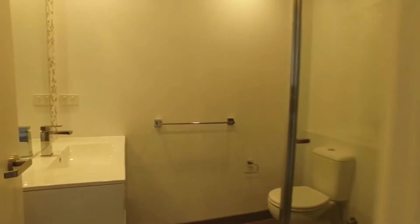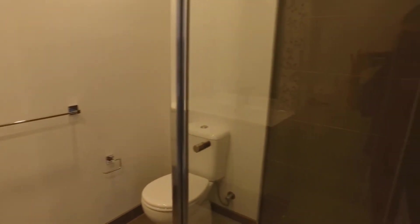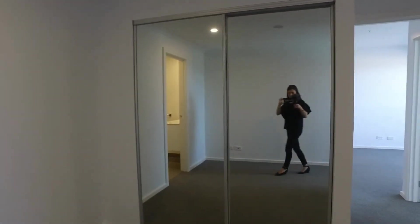Just moving into the bathroom. Moving along now into the master bedroom — plenty of storage with a walkthrough built-in robe. Walking through into the ensuite, with natural light and a door out to the balcony in front of me.